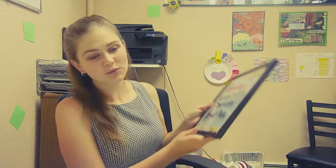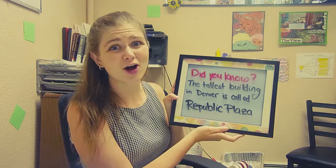It says: did you know the tallest building in Denver is called Republic Plaza? That's the tallest building in Denver — it's over 700 feet tall. We have an okay view of Denver from around here; you can especially see it if you go over to Spear Boulevard. So go over there with your family and see if you can spot Republic Plaza.